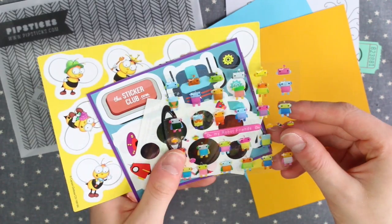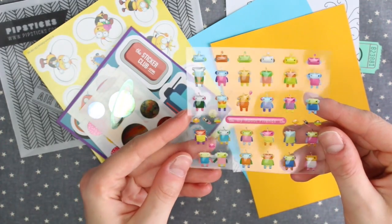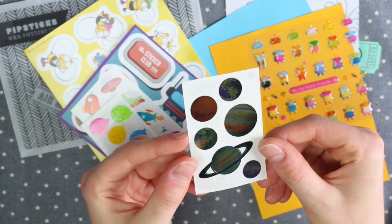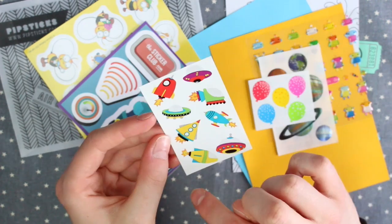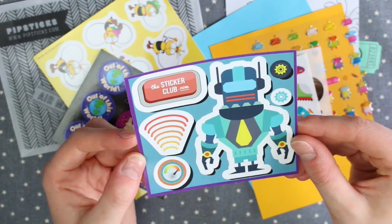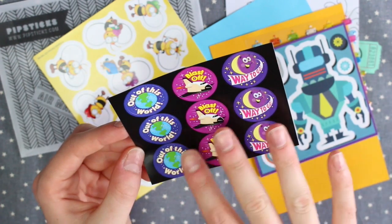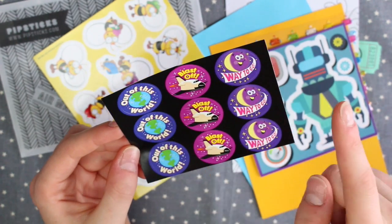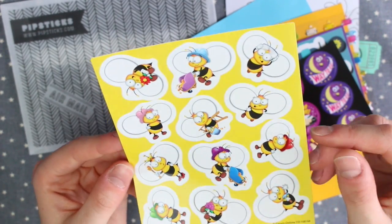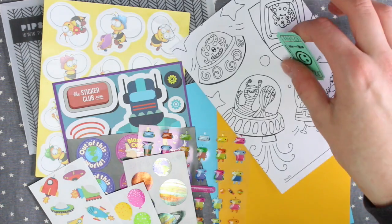And then these are the stickers. So we have some tiny little robots which are the kind of raised stickers. There's a little sheet of planets, some rockets and spaceships. There's a big robot sticker. There are some reward stickers — 'Out of This World', 'Blast Off', 'Way to Go'. And then we have a big sheet of bees which seem to be doing various different things. So that is everything that's in the kids pack.